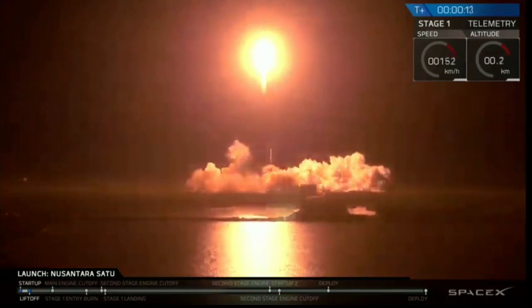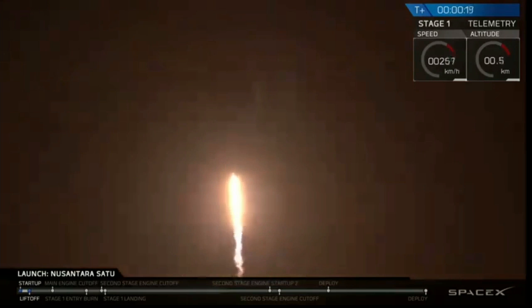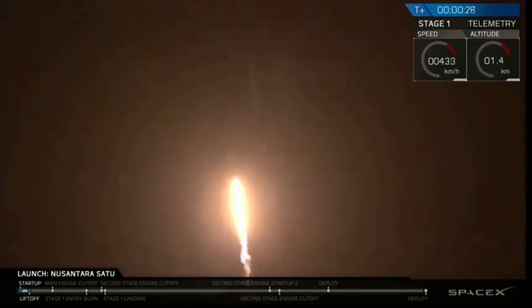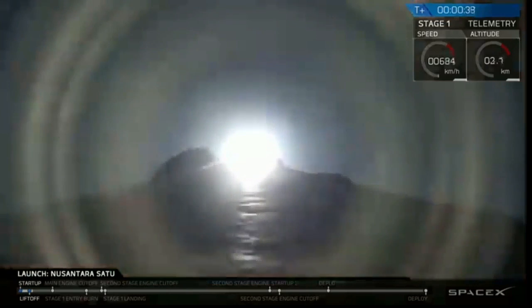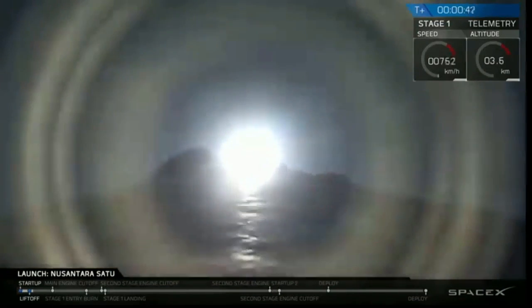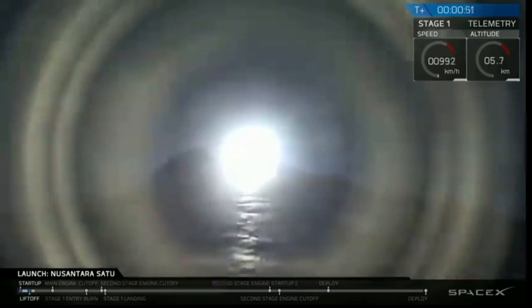Ignition. First push is downrange. Stage over pulse is downrange. Now at telemetry nominal. At T plus 47 seconds into flight, everything is looking nominal. We're currently preparing to throttle down as we enter max Q.